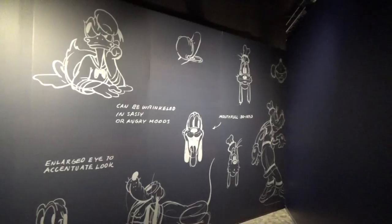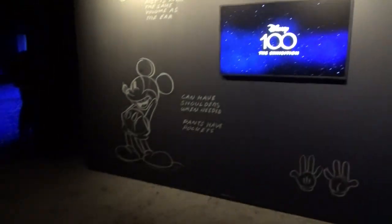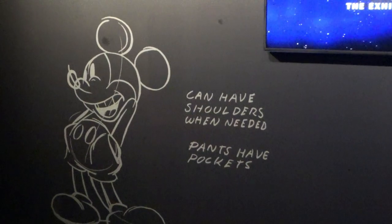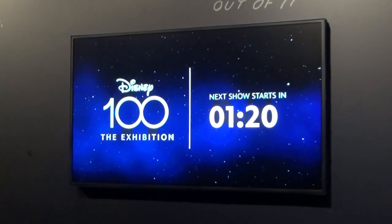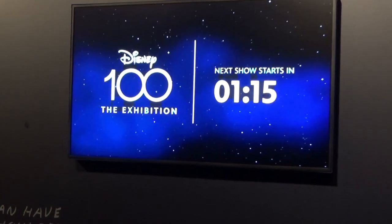This is the first room when you walk in, and we're waiting on the next show to start. On the wall it shows how some of the characters were drawn, like Mickey — pants have pockets. There are more than 250 artifacts in this exhibition, and it's going to be traveling the world, so Chicago is just one of its stops.